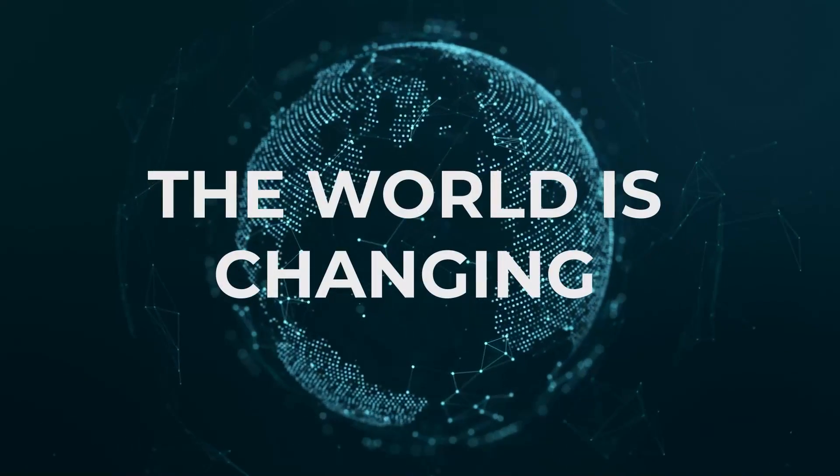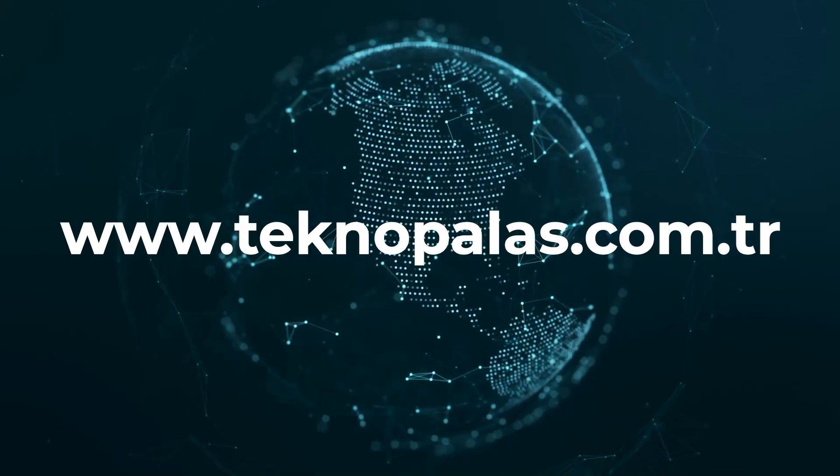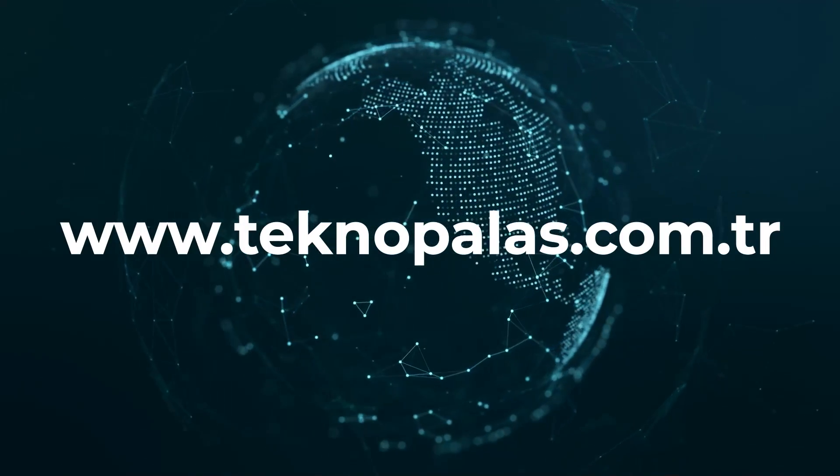The world is changing. Catch the change.